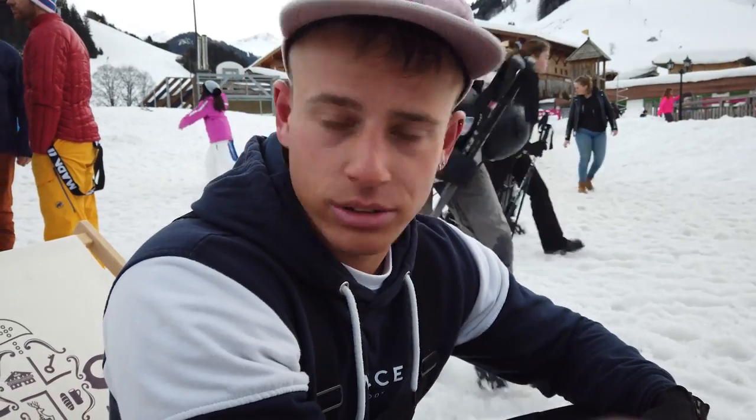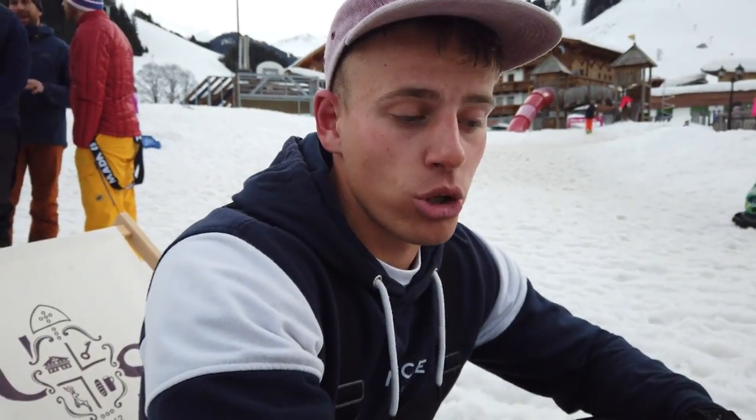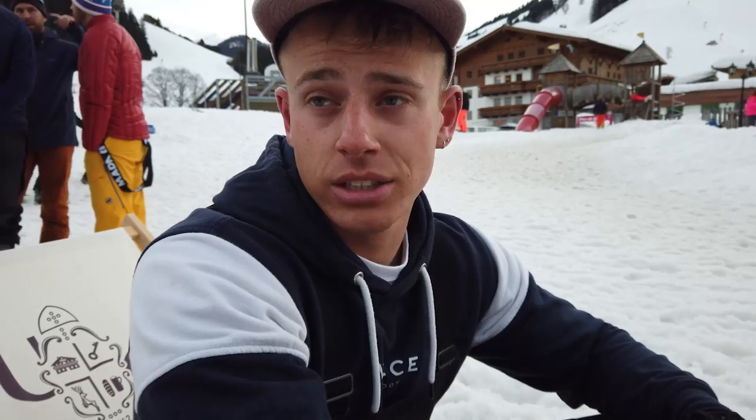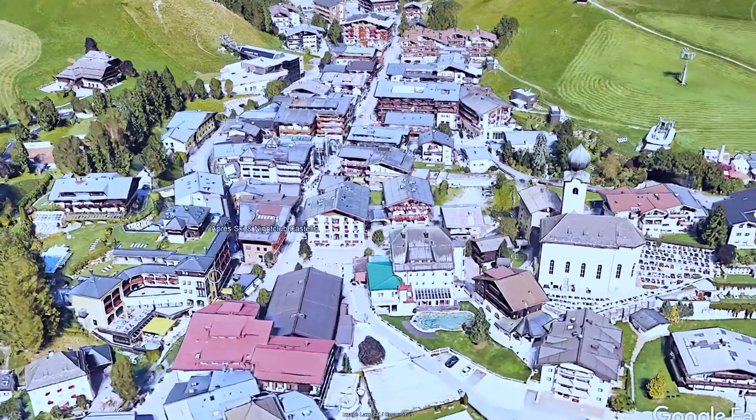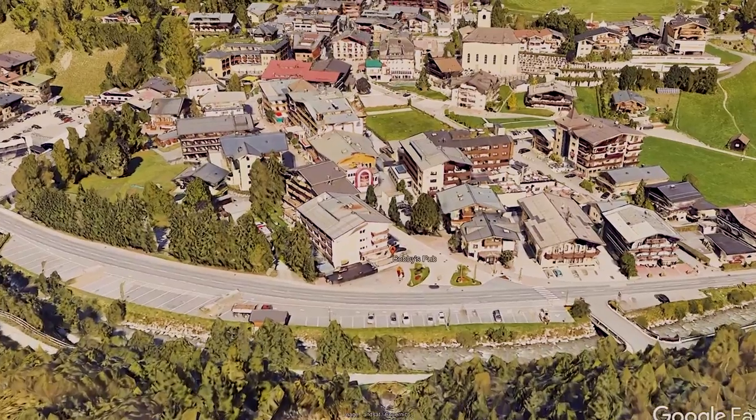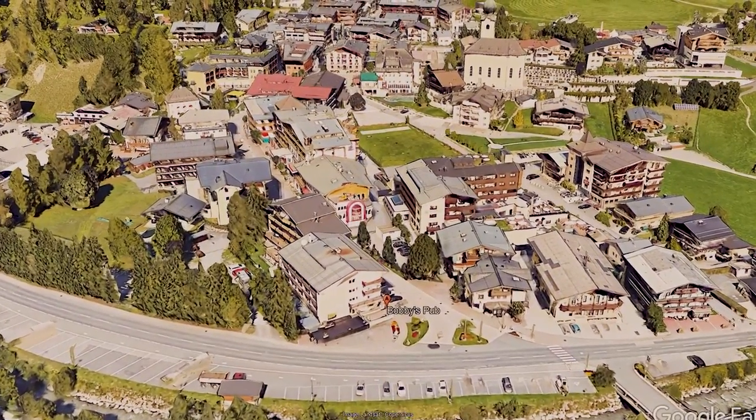Between eight and midnight in Saalbach, they've got Inder Bar, which plays live music and does really strong cocktails. You've also got Utzi Bar, Costello's, and Bobby's Bar. Bobby's Bar is good because they serve pizza and it's a sports bar.